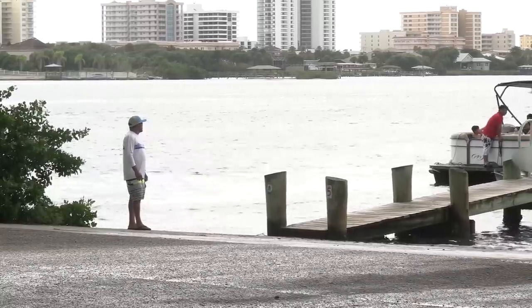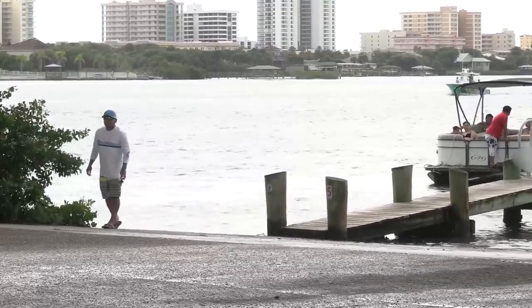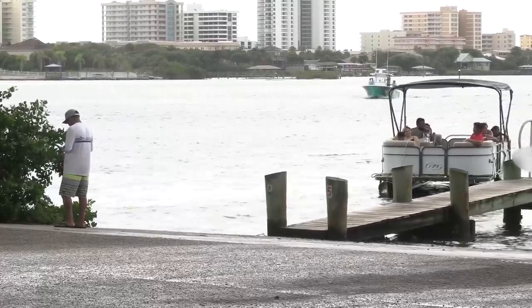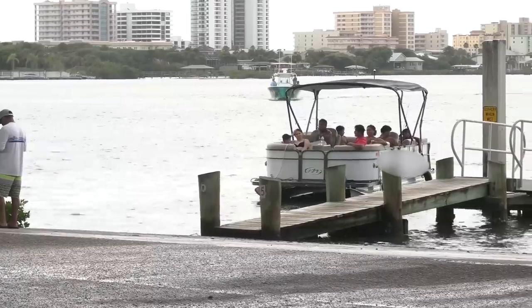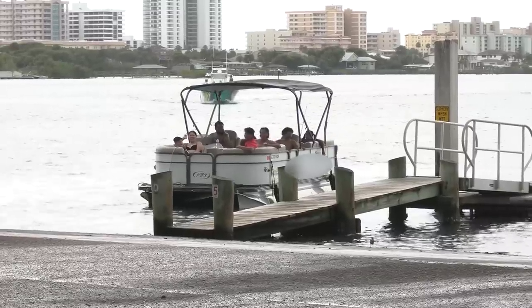I think folks are rolling offshore — appreciate you. The girl in the front said this was supposed to be a four-hour boat rental, but at least everybody's in good spirits.